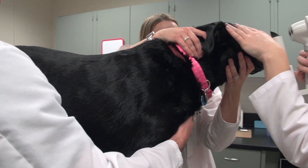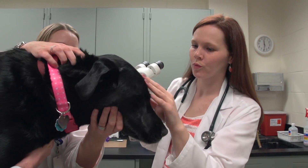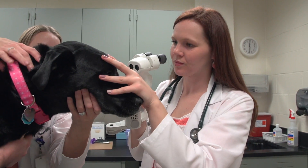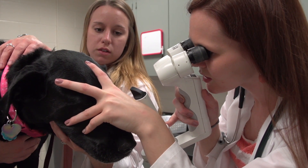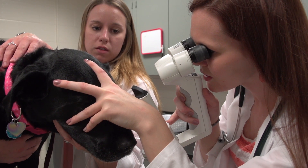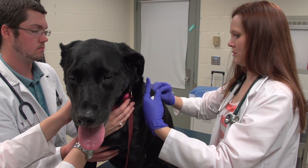In order to restore vision, the treatment of choice is to do cataract surgery, which is called a phacoemulsification. Unfortunately, cataract surgery is not an option for all dogs, so if we can't perform cataract surgery on them, we try to help them out by providing anti-inflammatory medications. Some of the more common ones are either non-steroidal anti-inflammatories, like diclofenac, or steroidal anti-inflammatories, like prednisolone acetate.